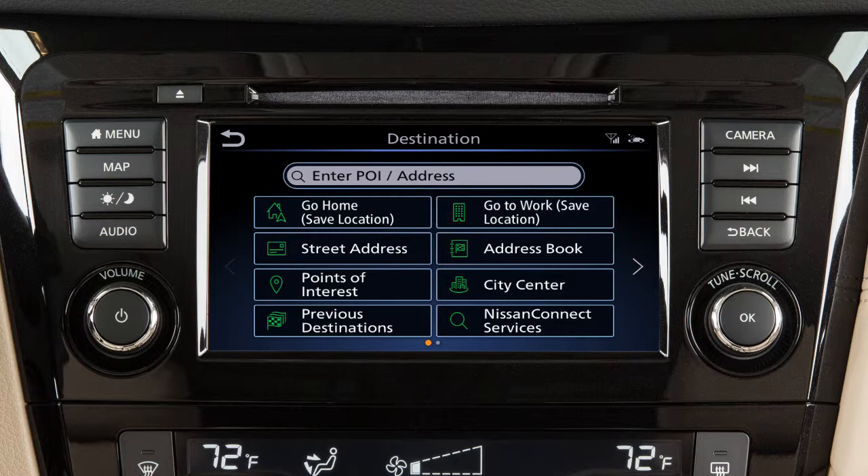Touch an item on the screen to set the destination as your home address if it has been stored, a street address, a point of interest such as a gas station or restaurant, a previous destination used by the system, your work address if it has been stored, an entry from the address book, or the center of a chosen city.